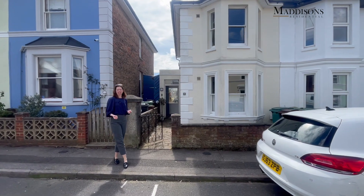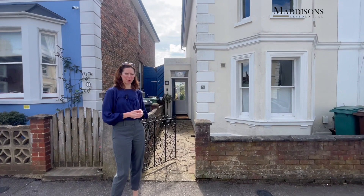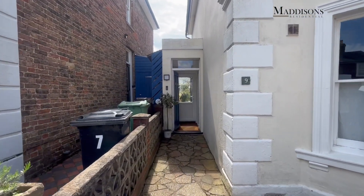We're only a 10 minute walk into the town centre, 15 minute walk to the station, and we've got some fabulous parks on our doorstep as well. We've got a lovely three bedroom semi-detached house here - let's go and have a look.